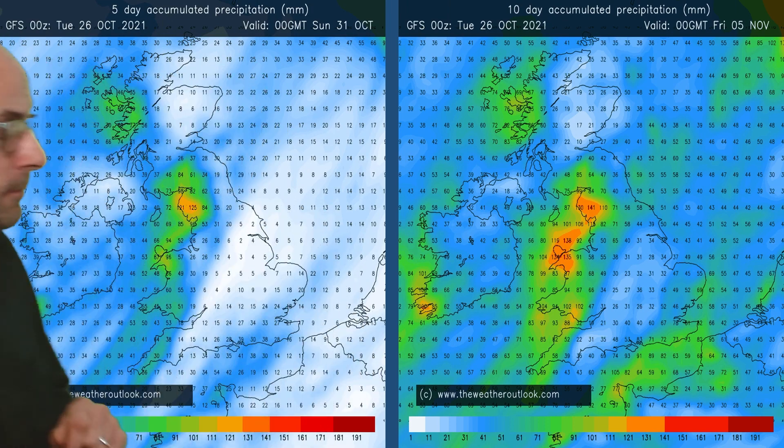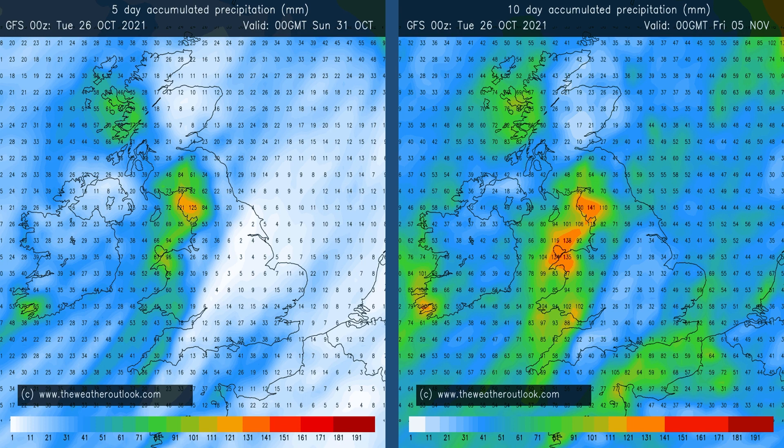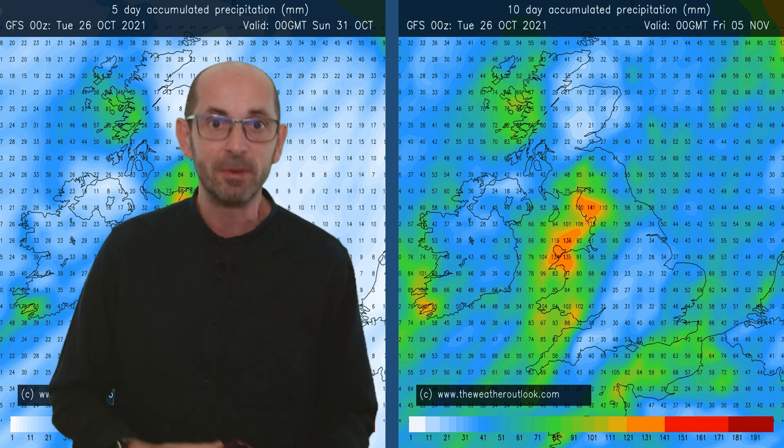Now rainfall. These GFS charts display accumulated rainfall — the one on the left for days 0–5, the one on the right for days 0–10. In the short term, the wettest conditions are expected in Western Britain. The orange shading over north-western England indicates totals in excess of 100mm. Looking at the 10-day period as a whole, the wettest conditions are still in the west, but by then all parts of the UK have had significant amounts of rain. These charts are just a snapshot from one model run, so take them with a pinch of salt, particularly the 0–10 day chart.